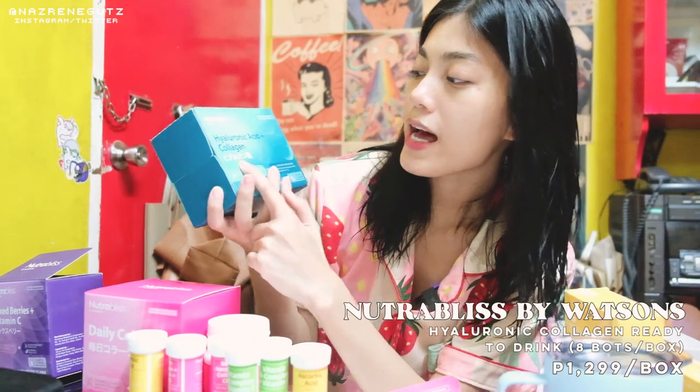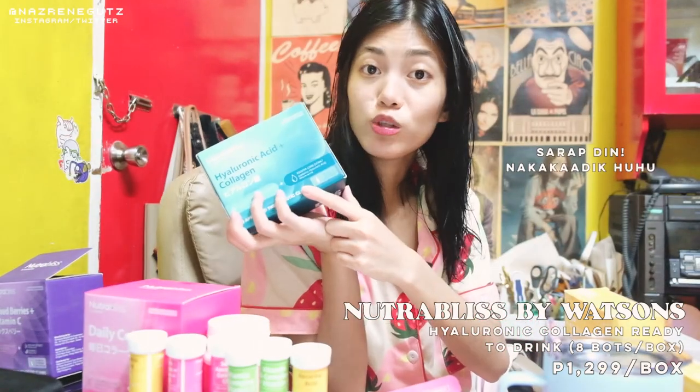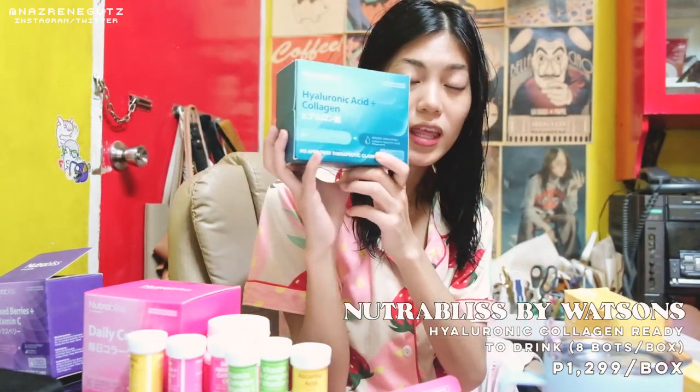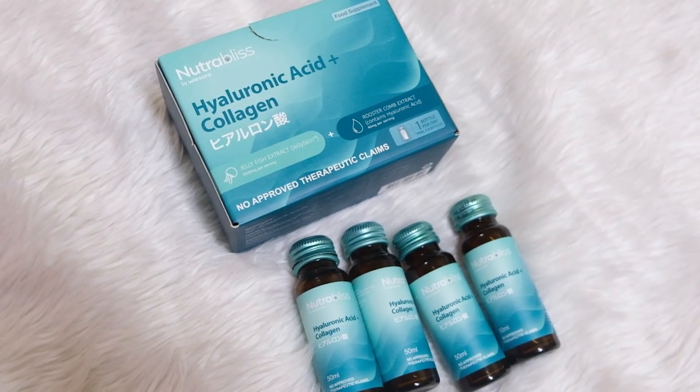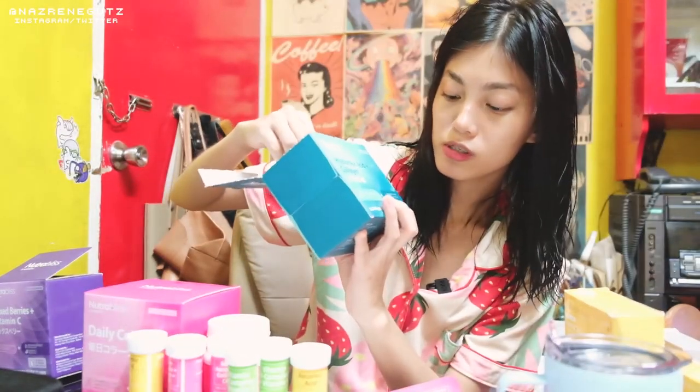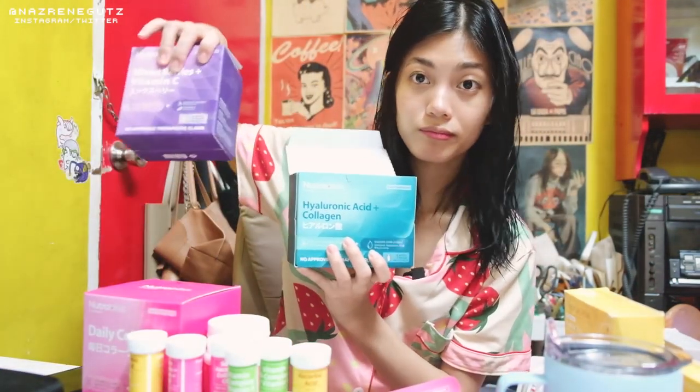They also have the NutraBless by Watsons Hyaluronic Acid and Collagen — I also drink this. There are other variants of collagen: one has Hyaluronic Acid and Collagen, it's a Jellyfish Extract, and there's a Rooster Comb Extract that also contains Hyaluronic Acid. This one is 8 bottles and also 500ml — just 1 bottle per day. The Hyaluronic Acid is the pampakintab of the skin, to increase the moisture of the skin and reduce wrinkles and fine lines.